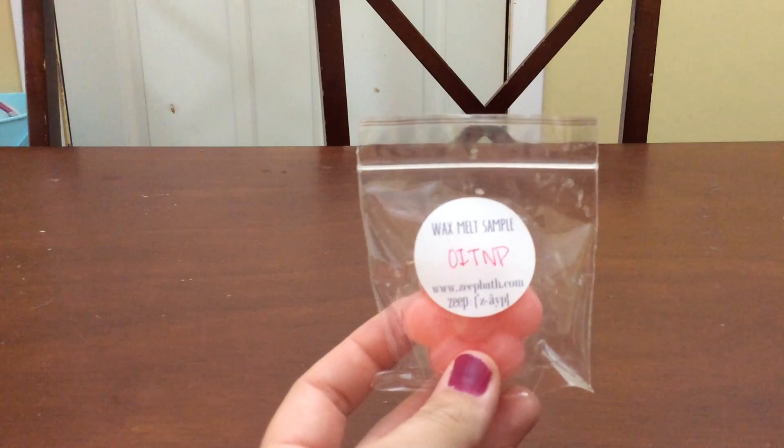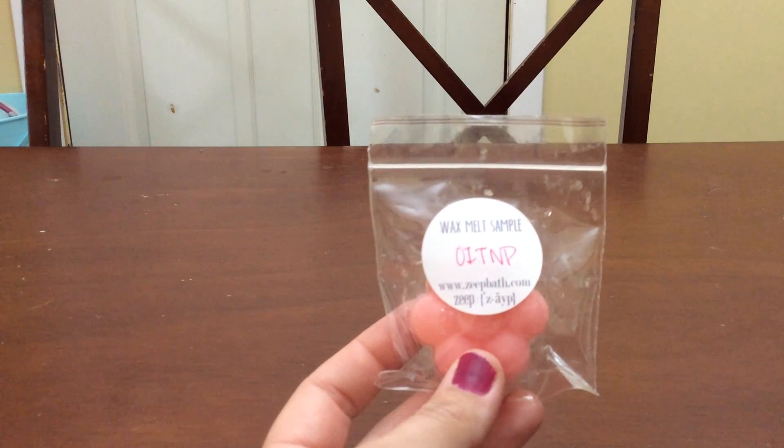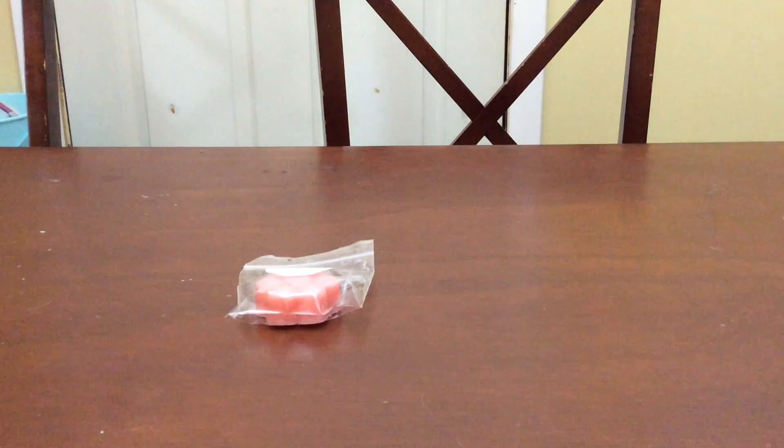The sample I got is Orange is the New Pink. I had actually gotten this in the last restock I purchased from, which was sometime in April. This is really good — it's like a pink sugar with an orange-y citrus. Yep, it's really good. I really like that, and I'm glad I had gotten it in the last restock.